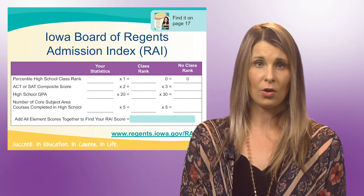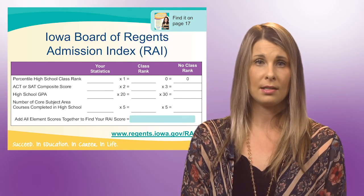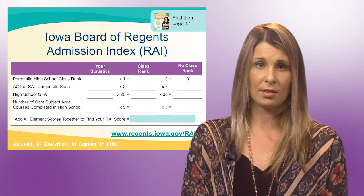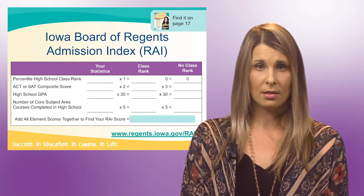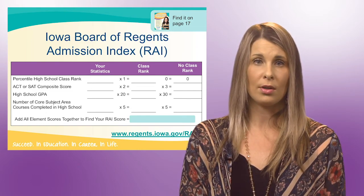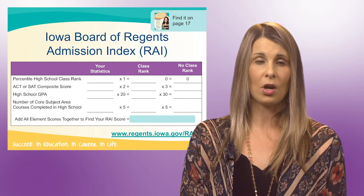First, GPA — grade point average. Second, they're going to be looking at ACT or SAT score and the number of core subject area courses completed. The three state schools in Iowa — Iowa, Iowa State, and UNI — use what is called the Board of Regents Admission Index, or the RAI formula.